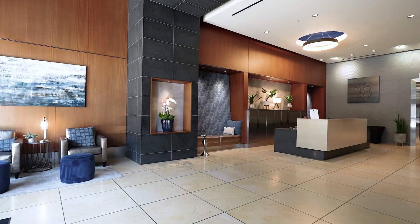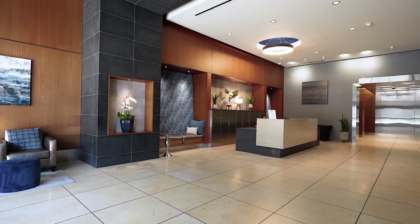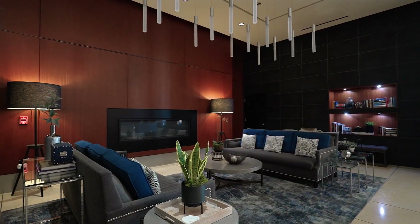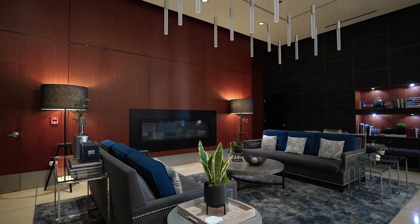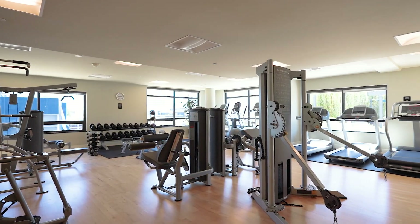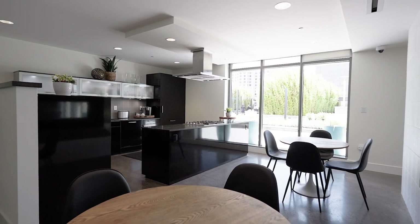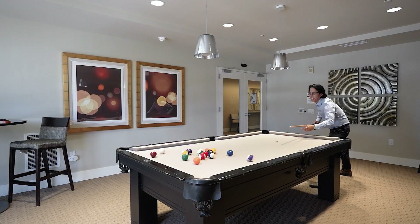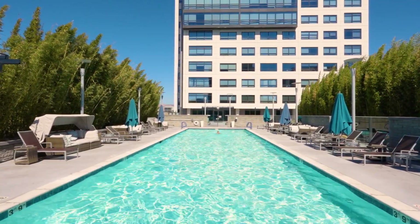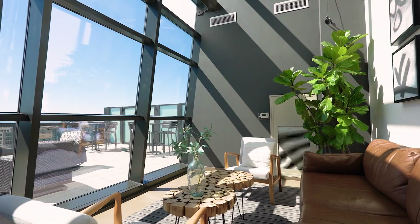The menu of amenities designed to simplify and enrich your life at the 88 includes dry cleaning services, a stylish 24-hour attended guest lobby with fireplace, 24-hour security on site, a state-of-the-art fitness center, gourmet clubhouse kitchen, game room with billiards, a 72-foot lap pool, a skyline observation terrace on the 21st floor, and so much more.